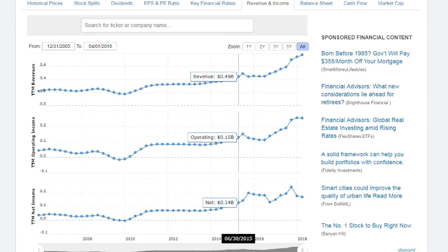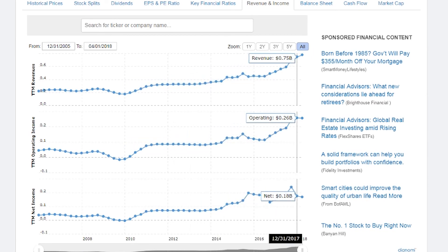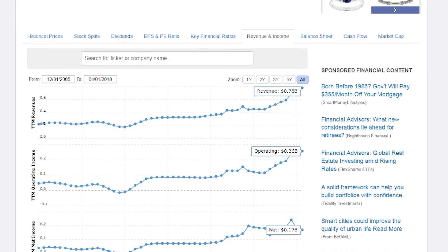Next let's jump into the revenue and make sure it's going up. As you can see, as time has gone by the revenue from this company has increased, increased, increased — something I always like to see in a company.